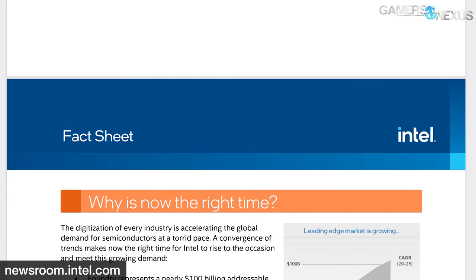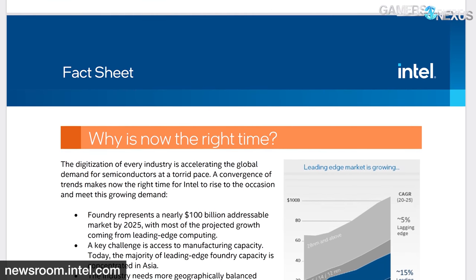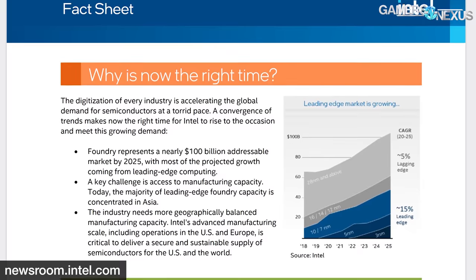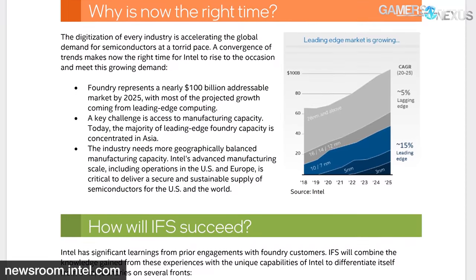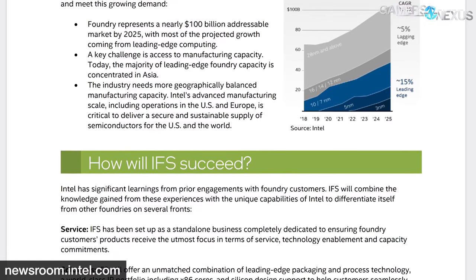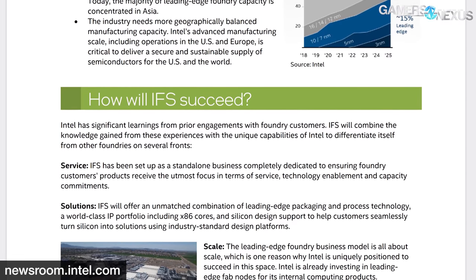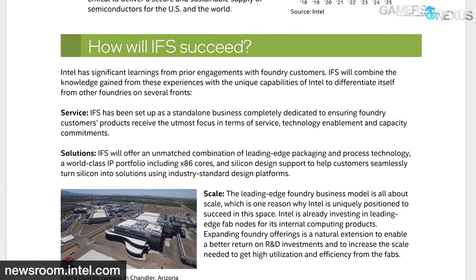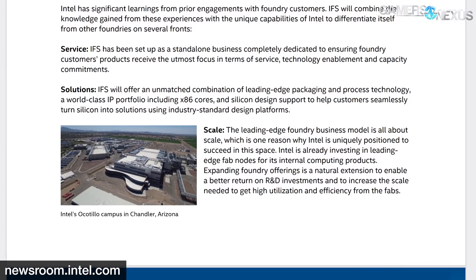Intel hasn't made clear just how open its IP portfolio will be, and we're not sure if Intel will be offering its latest x86 IP and technology, or if it's planning to offer something one or two generations behind. But it's a potentially distinct advantage over other foundries like Global Foundries or TSMC, in that Intel can offer both foundry and manufacturing services and potentially license its IP — like cores and architecture — similar to ARM. It's a very unique position Intel's in.